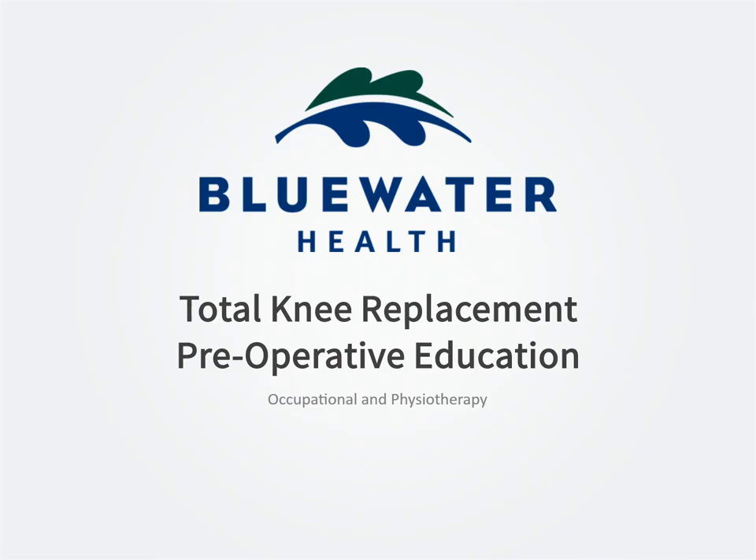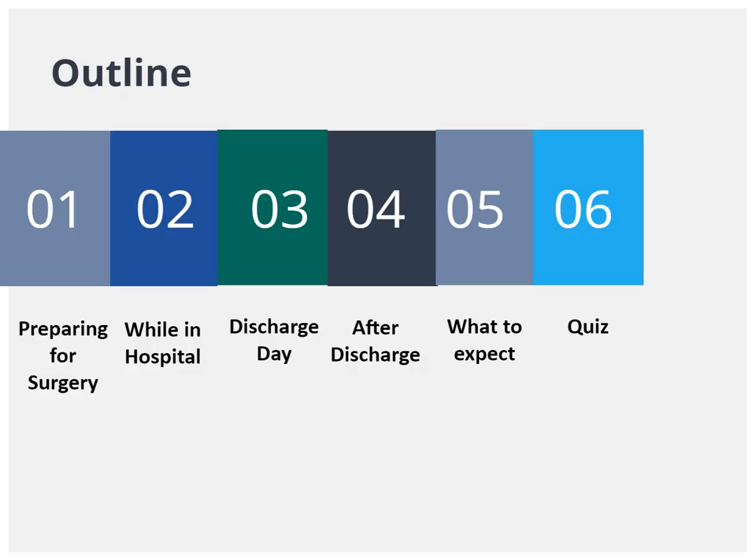Welcome to Blue Water Health's pre-surgery intake and assessment class for patients receiving knee replacements. Today you will learn about your surgery, what to expect after surgery, and how to prepare beforehand to have the best outcomes possible. There will be a short quiz at the end of the presentation to make sure you understand all of the information. Please be sure to read and listen to each slide before advancing.